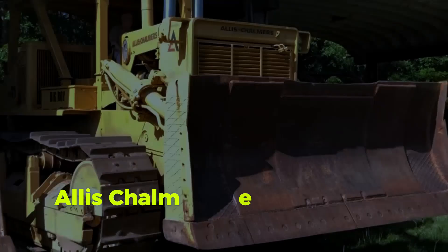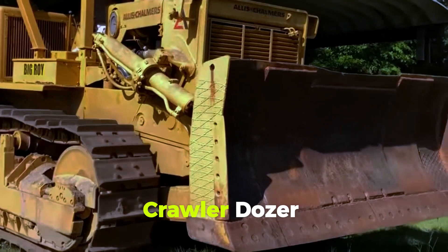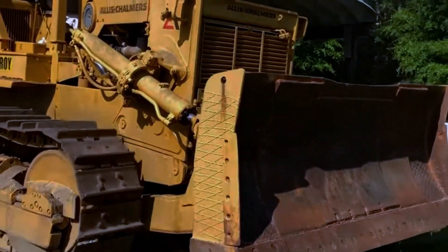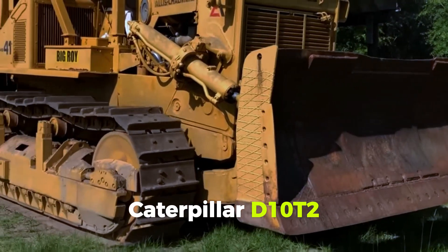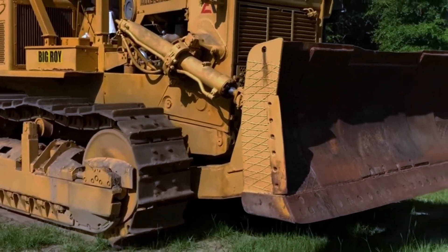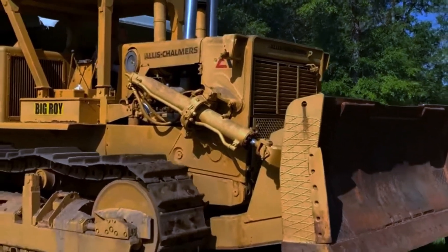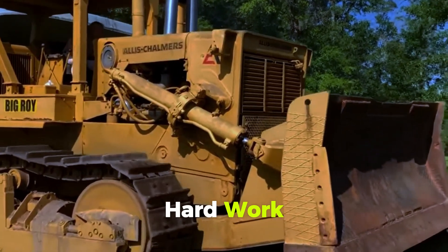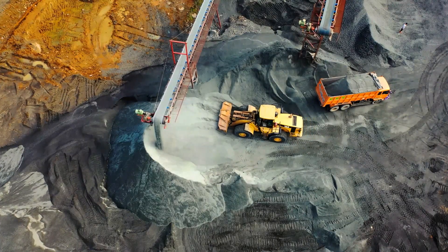In 1969, Allis-Chalmers introduced the HD41 — the world's largest crawler dozer and the first tractor with an elevated drive sprocket — at Conexpo in Chicago. The Caterpillar D10T2, which has undergone several technical upgrades since its inception, is a highly productive and versatile machine designed for hard work, flexible for heavy construction sites and rugged enough for mining sites.